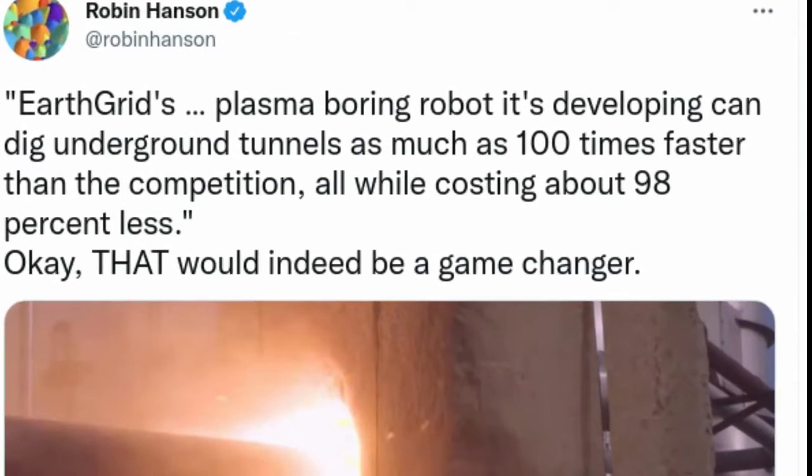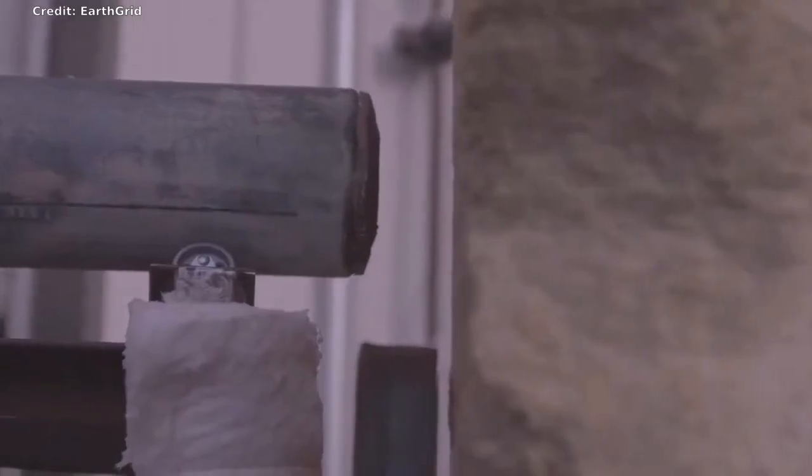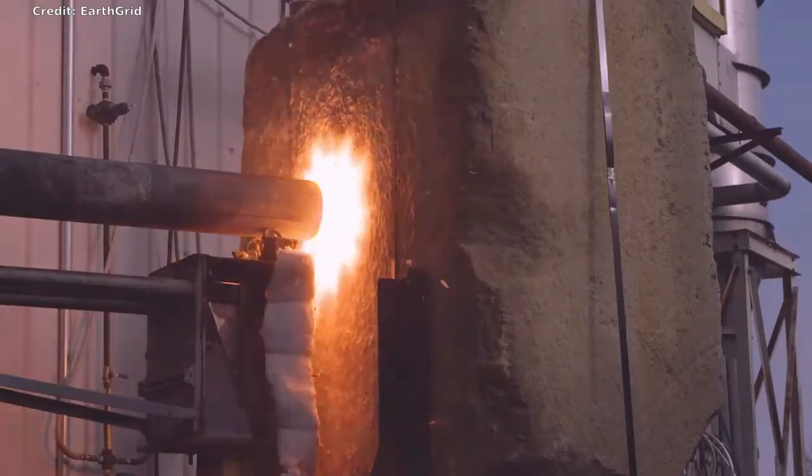U.S. startup EarthGrid is developing a plasma-boring robot that can dig underground tunnels 100 times faster and up to 98 percent cheaper than existing tech. They aim to get rid of unsightly and often hazardous overhead utility lines, making communities safer, providing many new job opportunities, low-cost broadband and power.